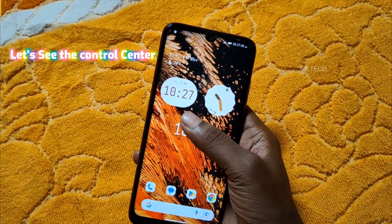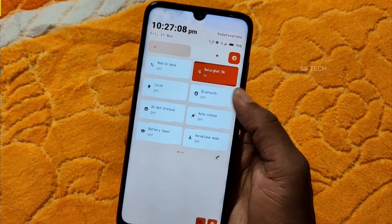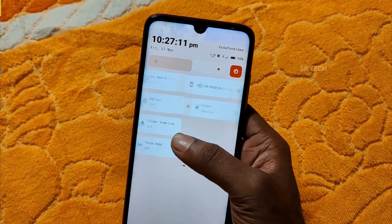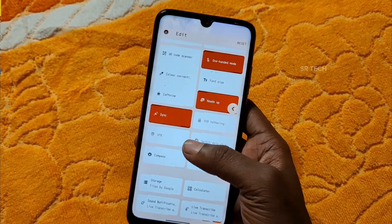Let's see the control center. You can see the latest stock and minimal control center here — all the tabs are working properly and you can also customize the control center.